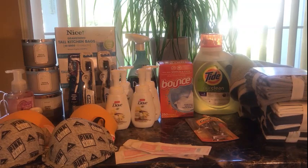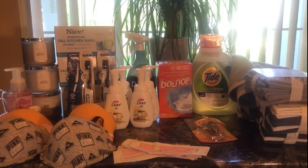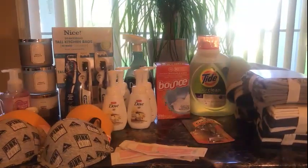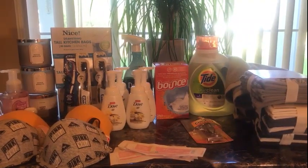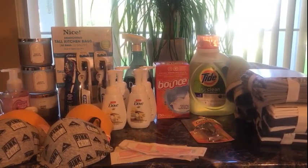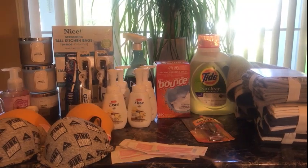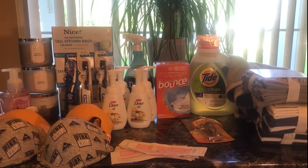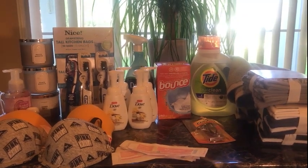That concludes my haul for this fantastic Thursday! Now I'm off to Walgreens to do the Spend $25 and get 14,000 points deal, using both my paper coupons and digital coupons — hopefully they'll work together. I'll see you in the next video in a couple of hours. Peace out!